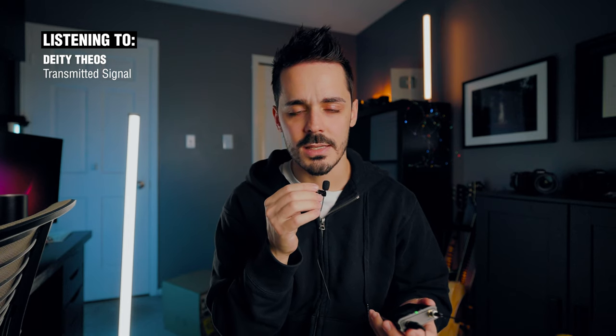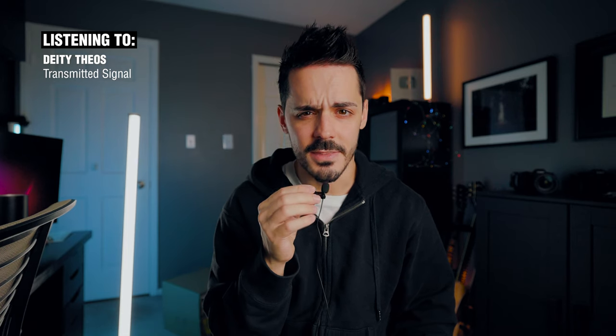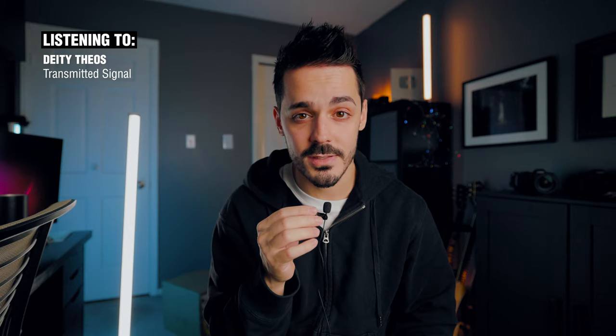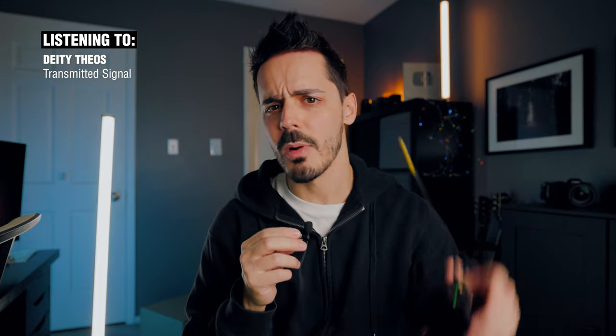Welcome to my microphone demo. We are transmitting to the Deity receiver. This is an audio test of the Deity Theos system. Let me know if this sounds better than the Rode Wireless Pro or how it compares to my Rode NTG3 that I normally record on.